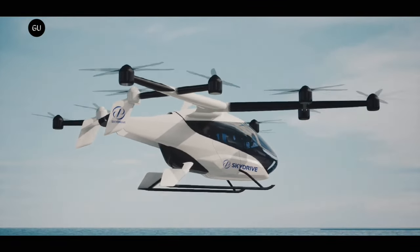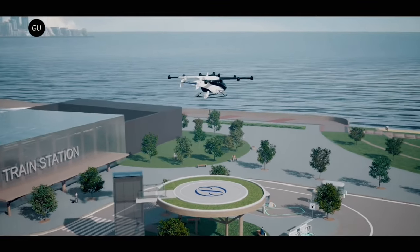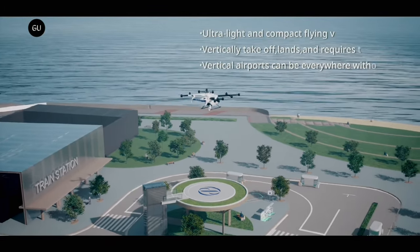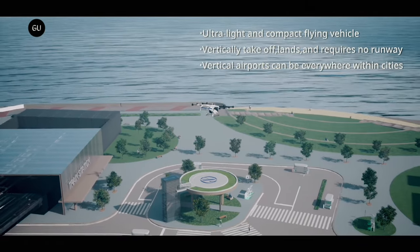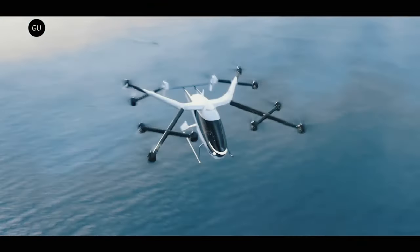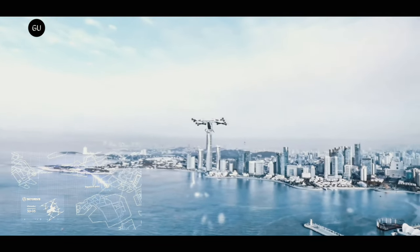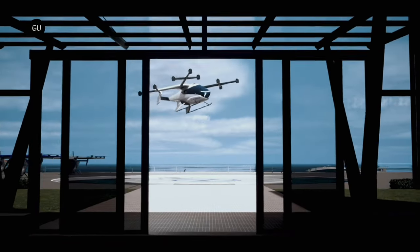Last year, Japanese company SkyDrive revealed the design of their commercial model flying car, the SkyDrive SD05. It is a two-seater electrically-powered vertical takeoff and landing aircraft operated by a driver-pilot. The SD05 is a compact flying vehicle that aims to join society in 2025, offering a versatile solution to urban traffic congestion, transportation challenges in less populated areas, and emergency medical needs.